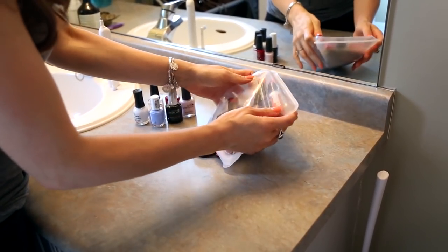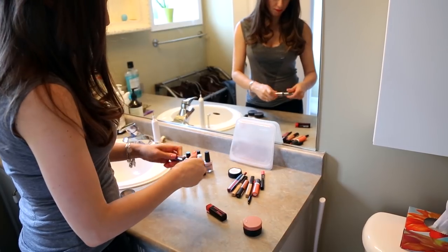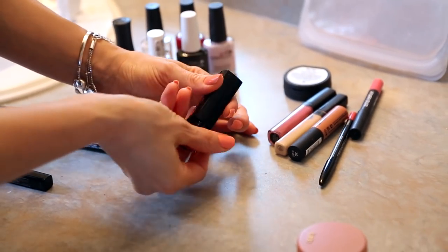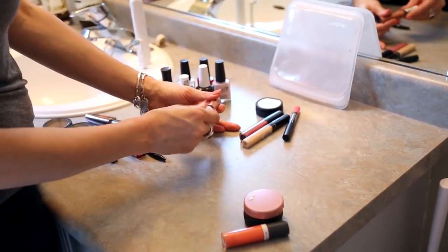Makeup, nail polish, and cosmetics in general can take up quite a bit of space in the bathroom. Similar to clothing, we tend to wear 20% of our makeup 80% of the time. I went through all of my makeup and had a good honest look at it — when was the last time I used that particular eyeshadow palette? If it wasn't in the last few weeks, I put it in a pile and gave some to my nieces and some to my sister. So if you've acquired a lot of makeup, whether it's a palette you loved a long time ago or something you got for free, now's the time to sort through it and give those cosmetic items a new home.